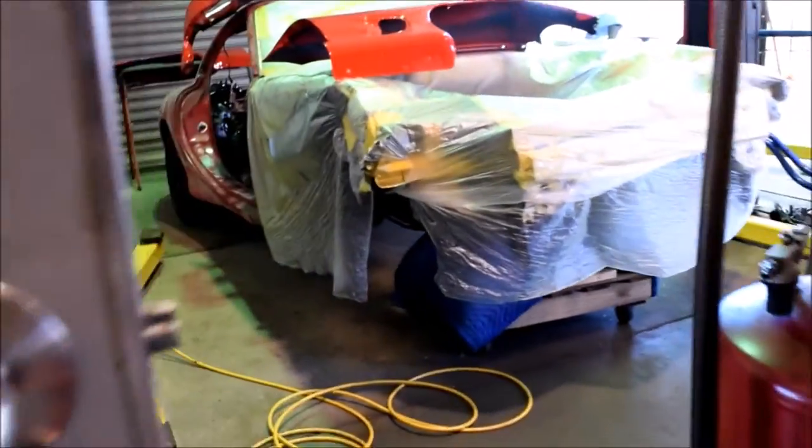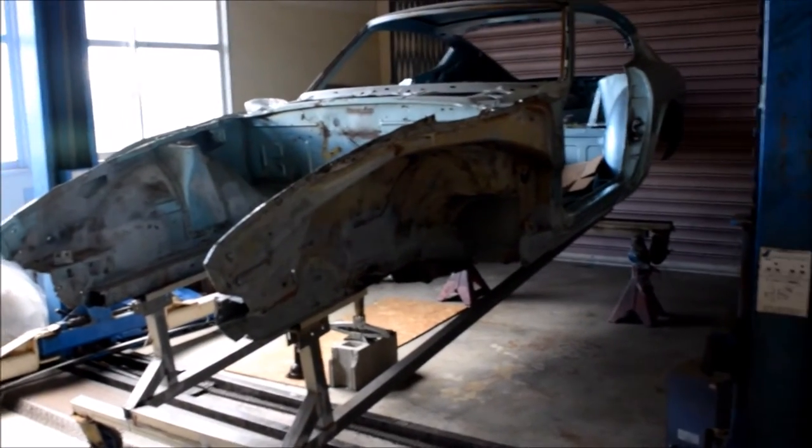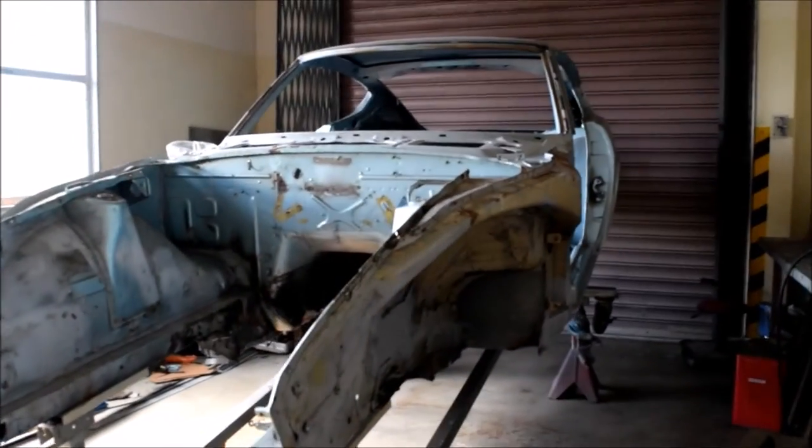And then here we've got the last room in the shop — the metal fabrication room. Got some welders, some cutting equipment and gas, and they actually just put this lift in so we can do undercar exhaust work. And we've got this S30 that they're definitely doing some restoration on. It's going to be pretty cool to see this thing when it's finished.